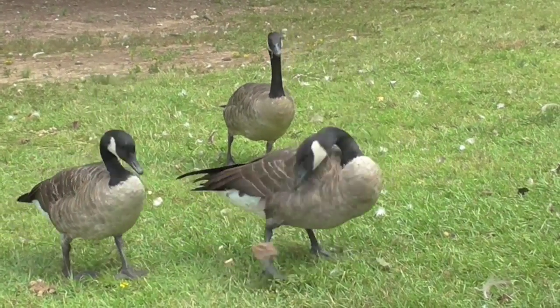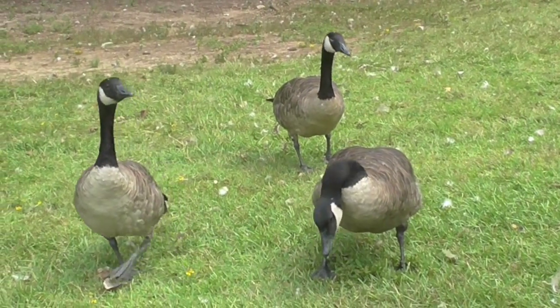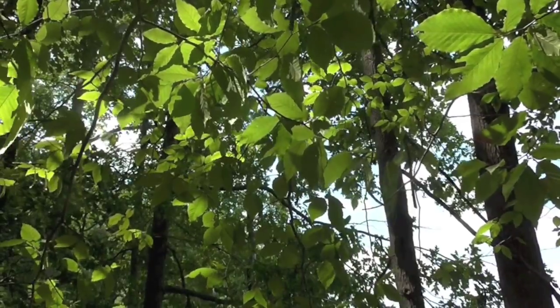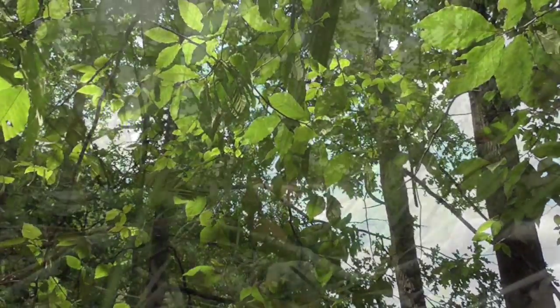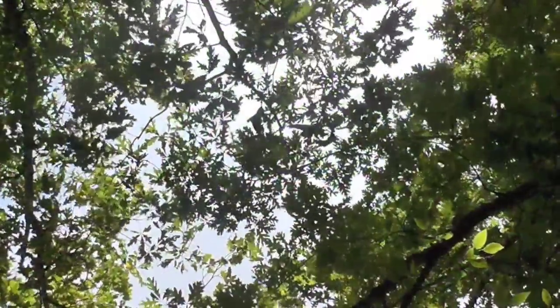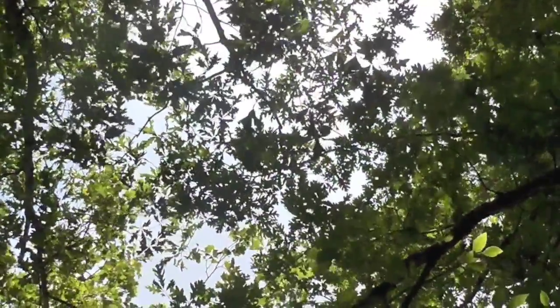The word deciduous quite literally means the leaves change colour in the autumn, fall off in the winter and grow back again in the spring. This changing of the leaves is what makes deciduous forests so famous. People travel from all around to see the golds, reds and oranges you can't find in any other climate.